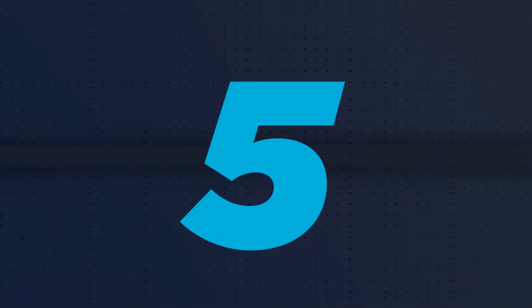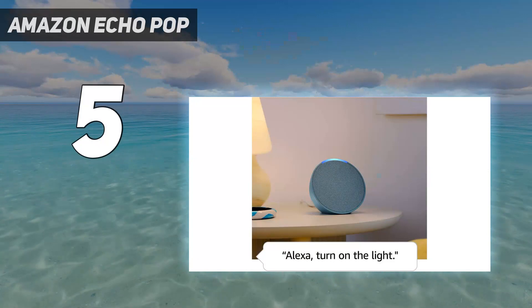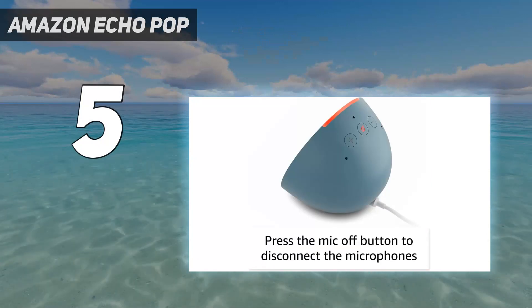Starting at number 5: the Amazon Echo Pop. The Amazon Echo Pop is the smallest, most affordable Echo smart speaker yet.